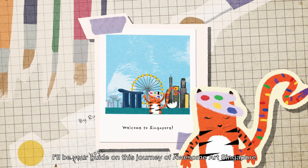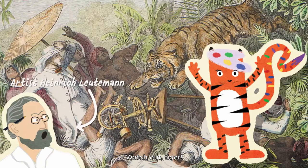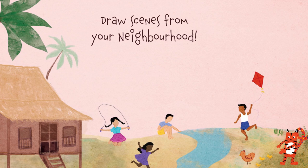I'll be your guide on this journey of Awesome Art Singapore to discover 10 spectacular works of art. This journey will take you from dark and mysterious jungles — watch out, tiger! — to bustling outdoor markets. You'll get to draw scenes from your neighbourhood, fold your own paper sculpture and take snapshots of your adventure across the Lion City.